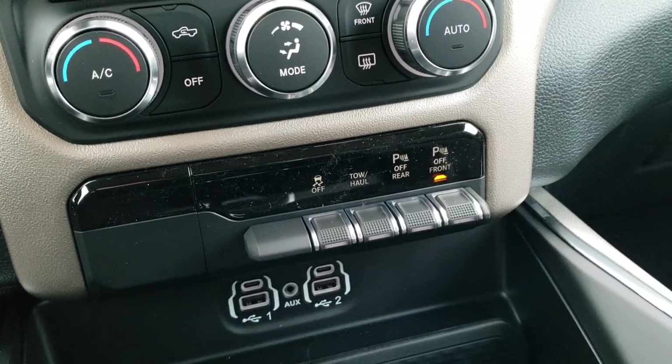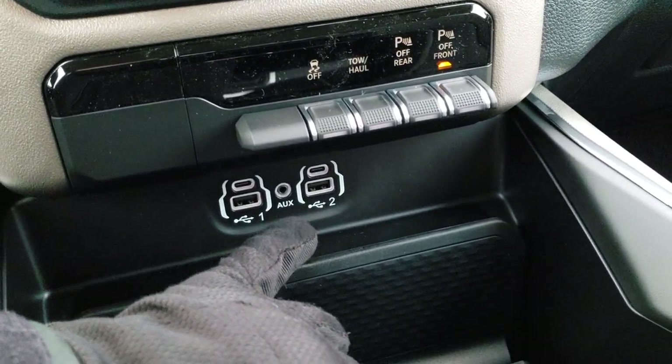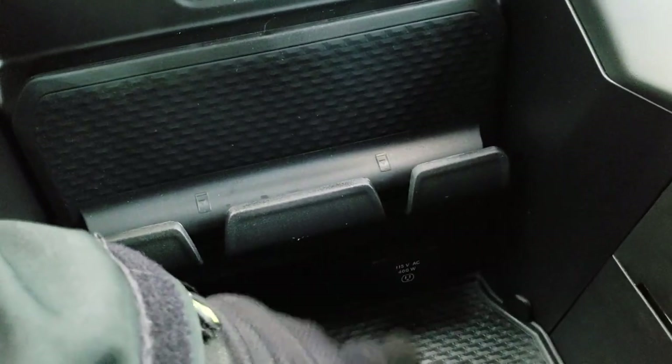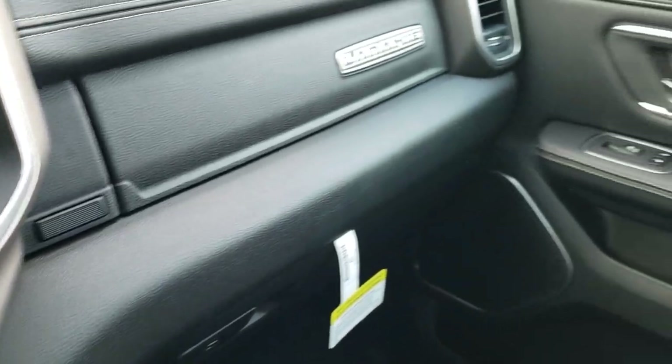You have stability control, tow-haul, and front and rear parking sensors that you can turn on and off. You get two USBs, two USB-Cs, and an AUX jack up here, as well as a cell phone holder. You also get a 115-volt, 400-watt plug-in and dual glove boxes.